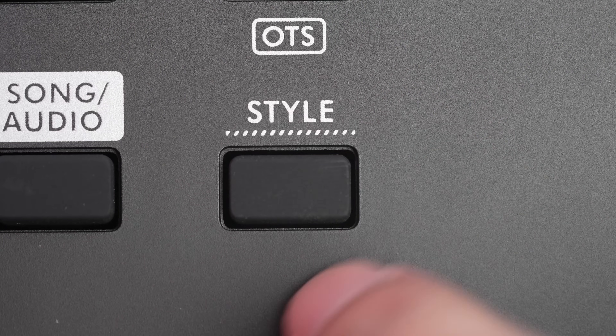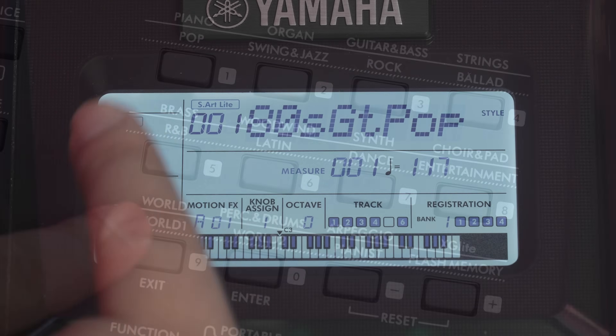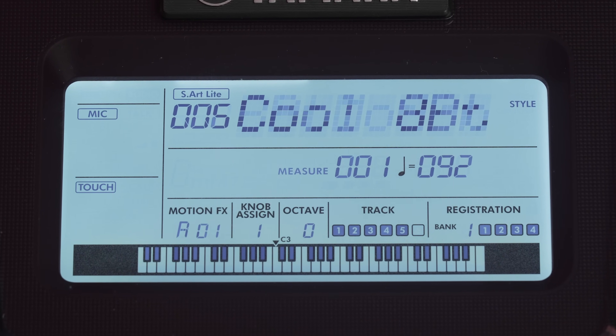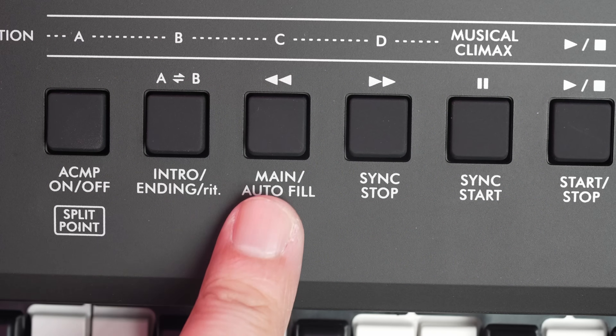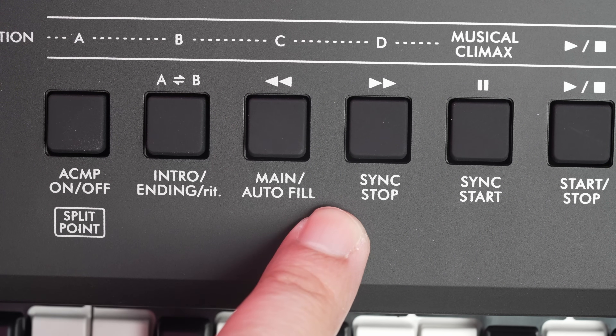The PSR E-Series has arranger functionality. With 290 rhythm accompaniments covering pop, rock, jazz, EDM and world music, you can easily create rich backing accompaniment tracks by playing chords. Multiple rhythm variations and fills give your music a professional polish.